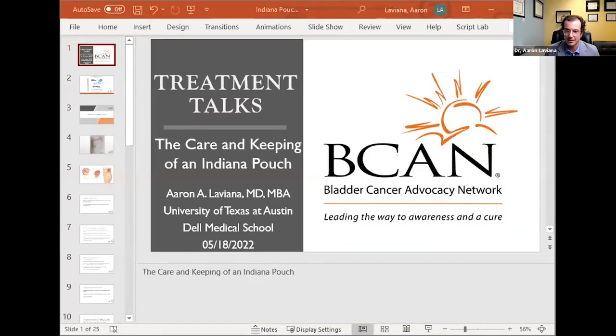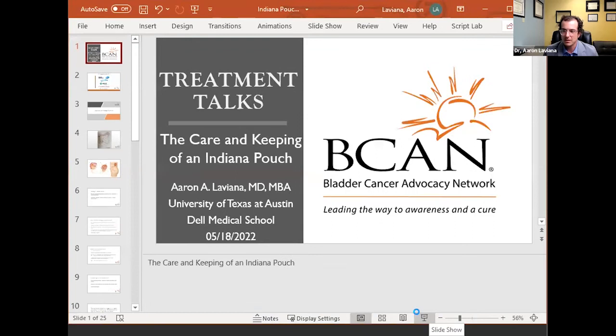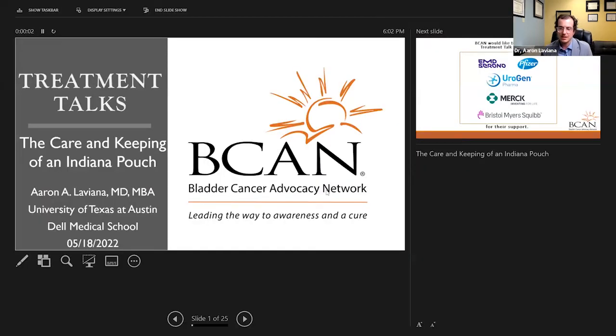Thank you so much, Morgan. It's really an honor to be here today and this evening, and thank you for taking the time to be a part of this. I'm just going to share my screen here with everybody. Hopefully you can see this.